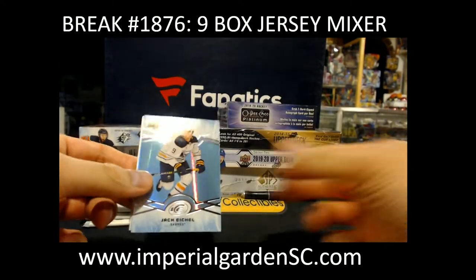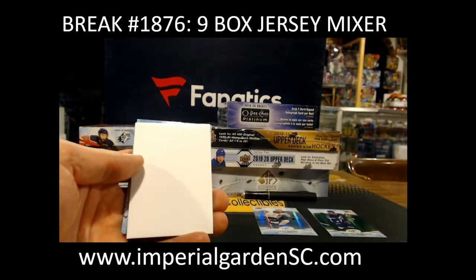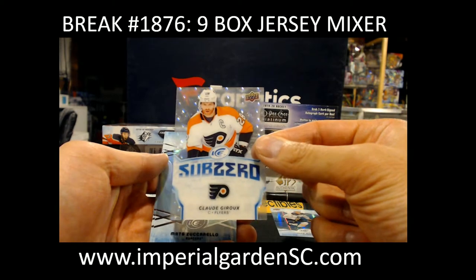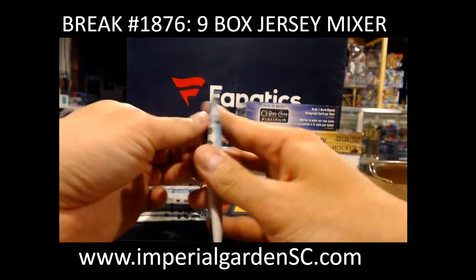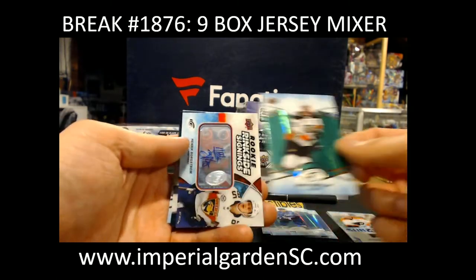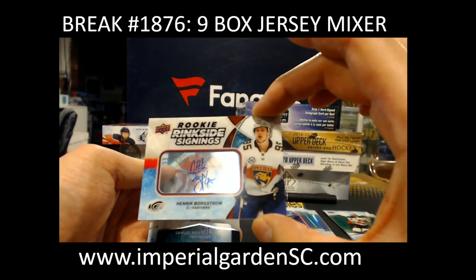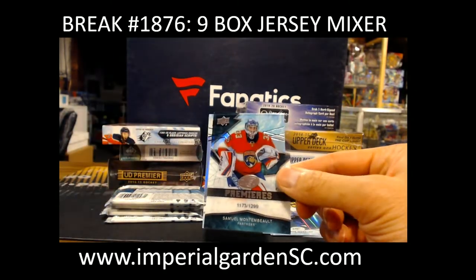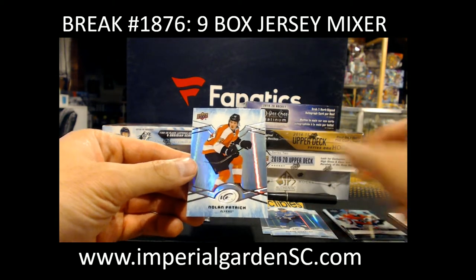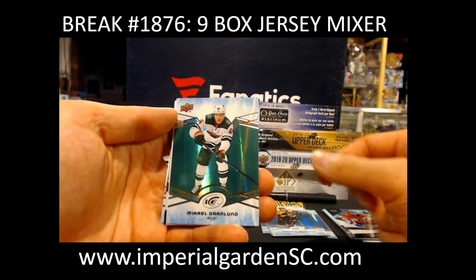Starting it off with 1819 Ice — got Steven Demkos for the Lightning, Claude Giroux for the Flyers, green Ryan Getzlaf for the Ducks, and Ringside Signings of Henrik Borgstrom for the Florida Panthers, and Samuel Montembeau for the Florida Panthers. Going on to Donby, we got Mikael Granlund for the Wild.